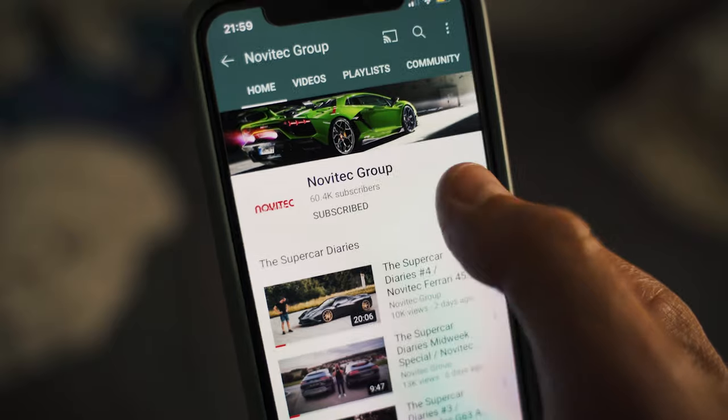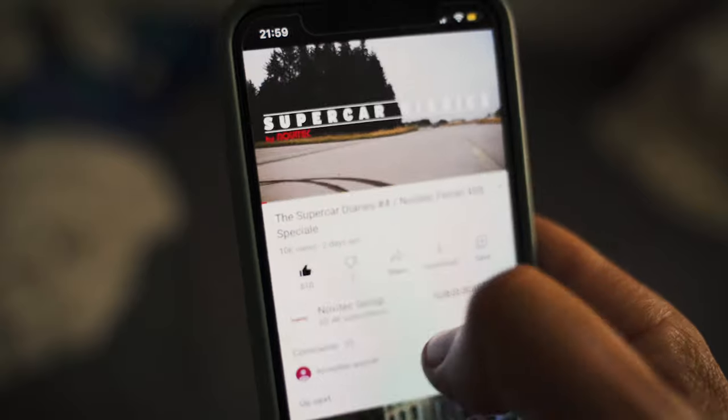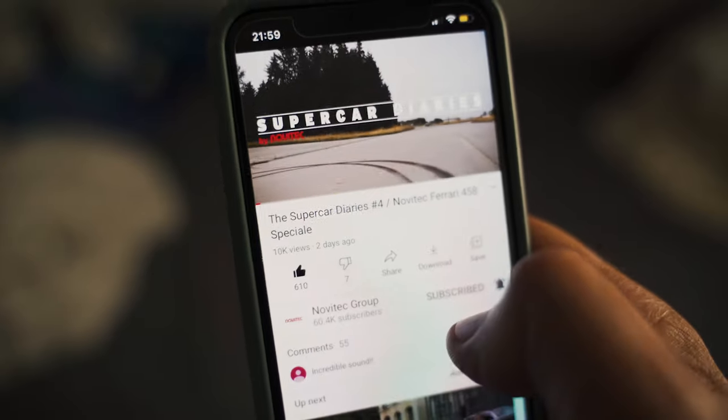But before we do, like and subscribe to our channel and hit that little reminder bell so you get notified every time we upload a new film. We'd also encourage you to leave us some comments — we really appreciate those and read every single one of them. Now let's go and have a look at that car.